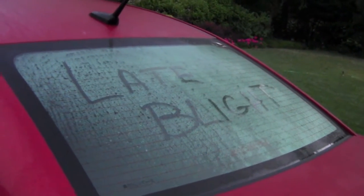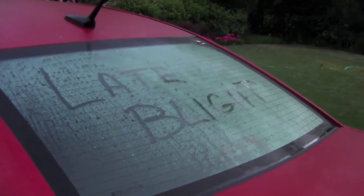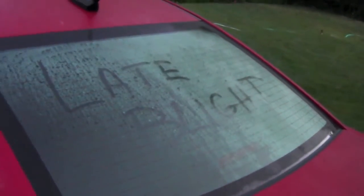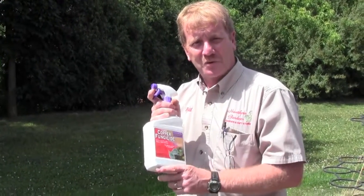Get ready. Spray your tomatoes, spray your cucumbers, especially if you have heirloom tomatoes. This morning was the morning — dew on my windows in the middle of June, on the windows on the car. You can see in the video where I wrote 'late blight.'